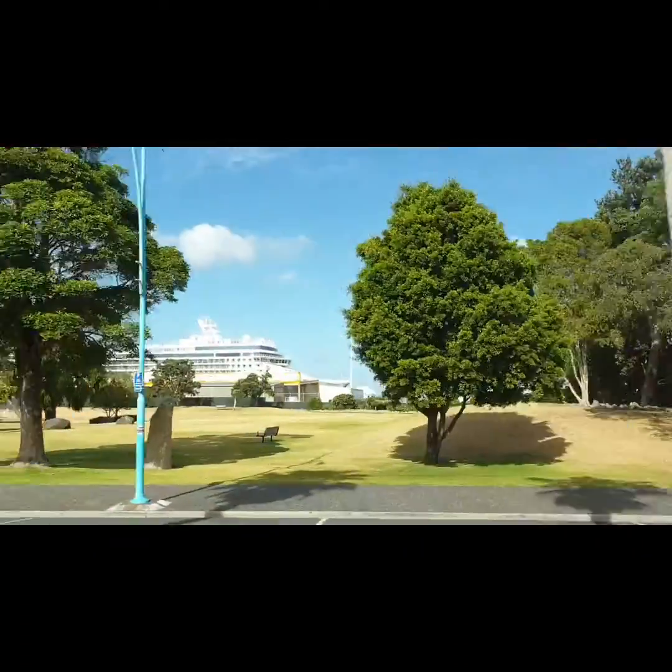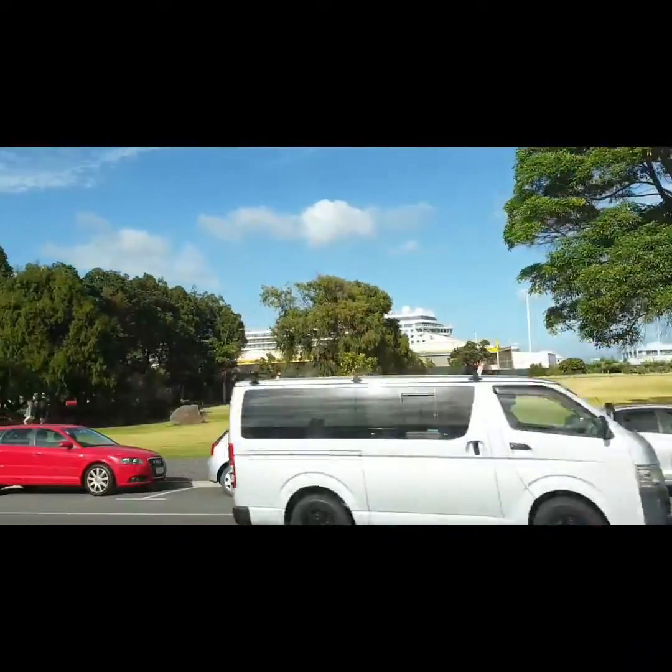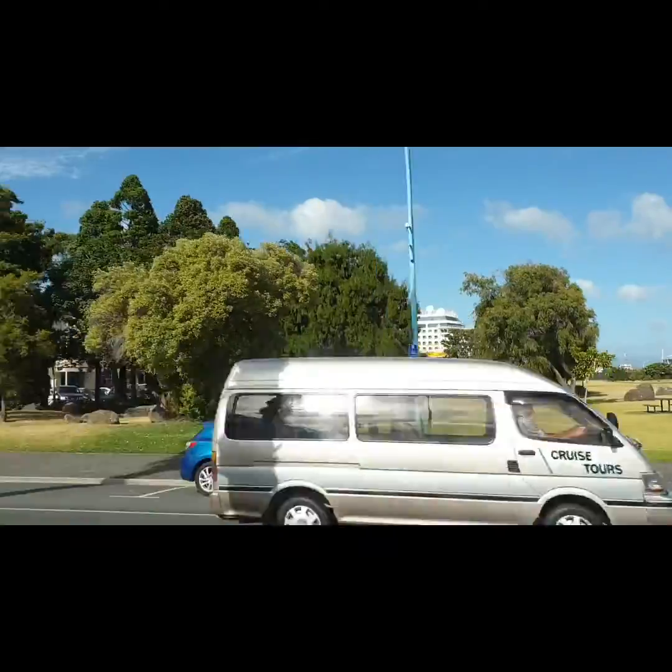That ship right there is our ship, Norwegian Jewel. Morning guys, we're now off to Hobbiton movie set.